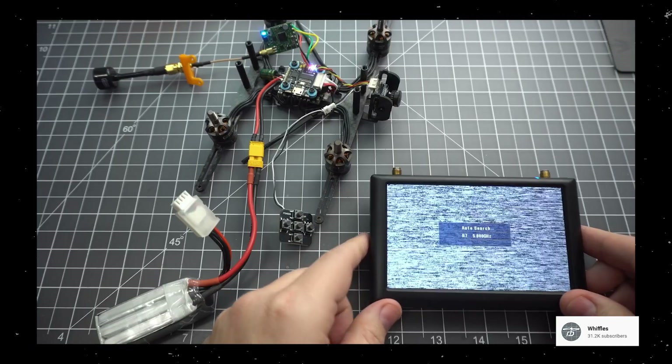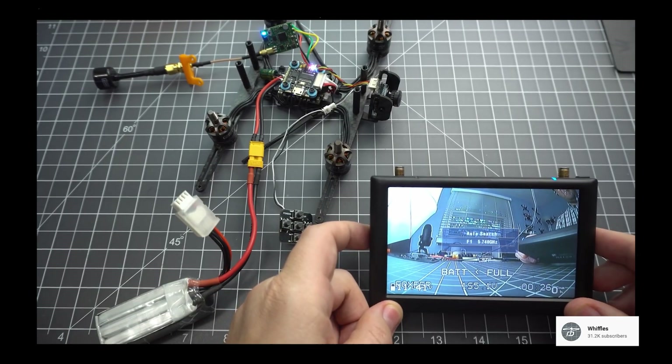Usually with an FPV drone, you would attach something like a GoPro to the drone itself. You would fly using the cheap and crappy built-in camera, which would allow you to see where you're flying. But with the Avada, what you see in the goggles is what you get on film — so you know when you've captured the content that you need and want.